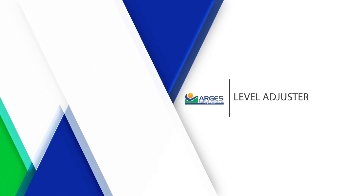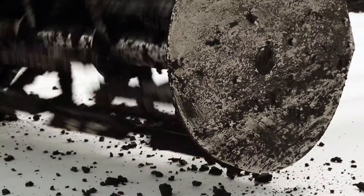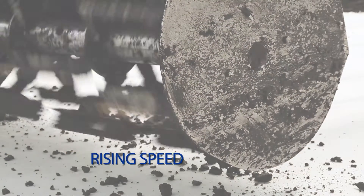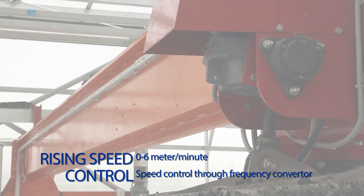The fourth component is the level adjuster. Forward and backward height adjustment can be made by means of the mixer assembly level adjuster. Speed control of the level adjuster, which has a maximum rising speed of 6 meters per minute, is provided by a frequency converter.